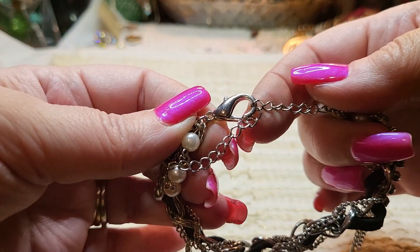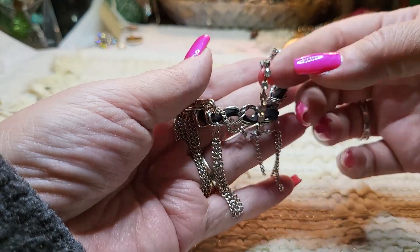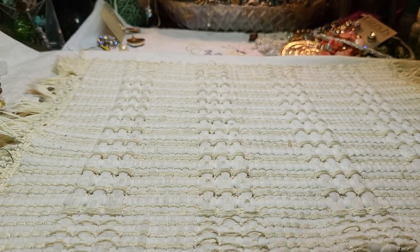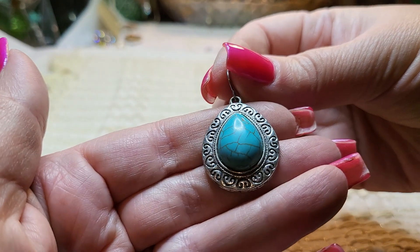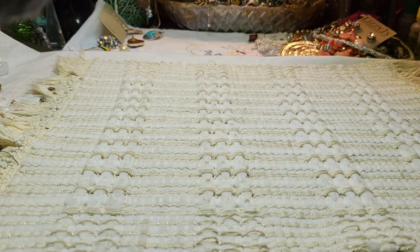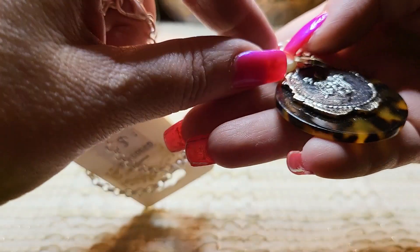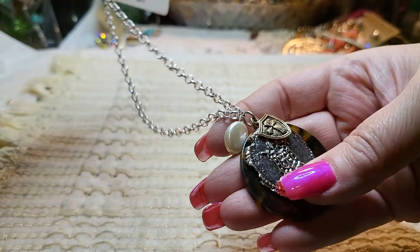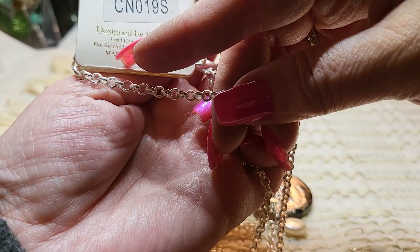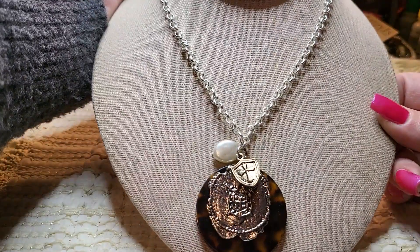Oh, another bracelet — lobster claw clasp, faux pearls, faux leather suede, rhinestones, and chain tassels that hang down. Very nice. And we have an earring that looks like halite, silver tone. Then we have a chain with a pendant — it's a faux pearl, not real, with faux tortoise, lobster claw clasp. It says $5 — designed by Soul.